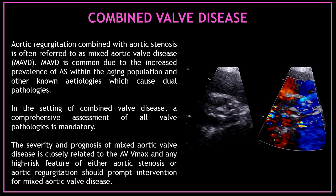Let's talk about combined valve disease. Aortic regurgitation combined with aortic stenosis is often referred to as mixed aortic valve disease. Mixed aortic valve disease is common due to an increased prevalence of aortic stenosis within the aging population and other known etiologies which cause dual pathologies. In the setting of combined valve disease, a comprehensive assessment of all valve pathologies is mandatory. The severity and prognosis of mixed aortic valve disease is closely related to the aortic valve max velocity, and any high-risk feature of either aortic stenosis or aortic regurgitation should prompt intervention.